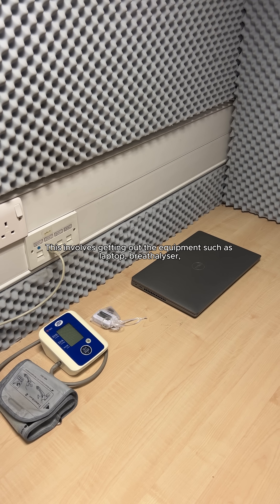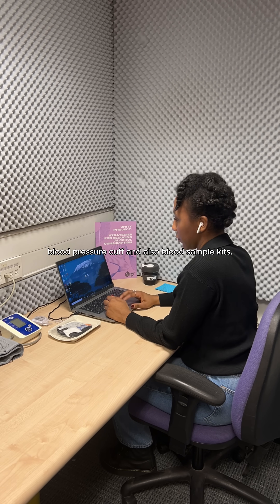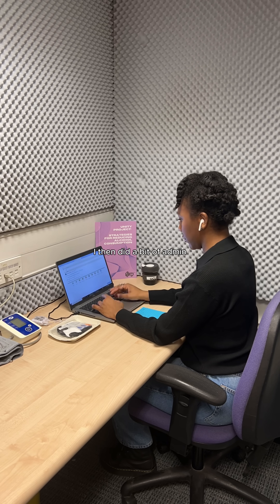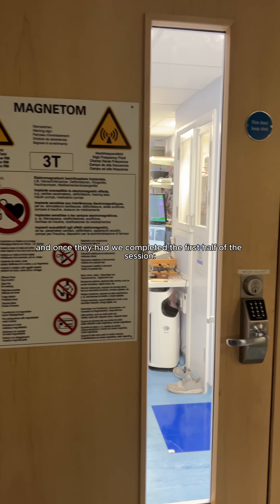Setting up involves getting out the equipment such as a laptop, breathalyser, blood pressure cuff, and blood sample kits. I then did a bit of admin whilst waiting for the participant to arrive, and once they had, we completed the first half of the session.